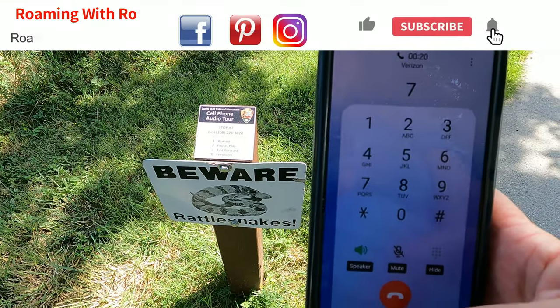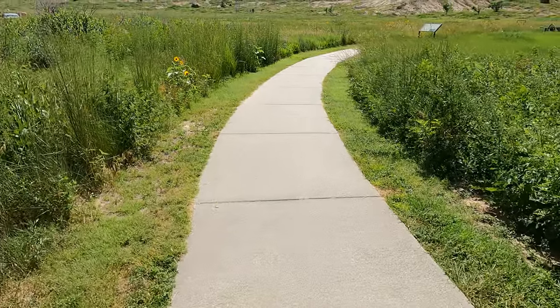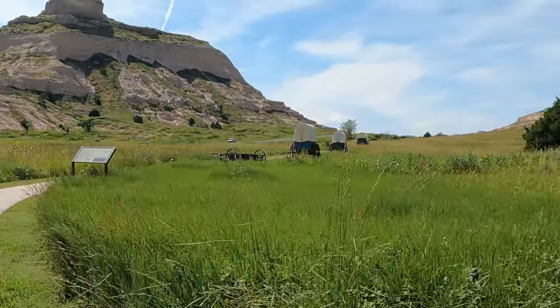Welcome to the Oregon Trail Pathway. This easy walk will take you past our replica wagons onto a segment of the Oregon Trail and concludes at the William Henry Jackson campsite. Summer brings sunshine, high temperatures, and rattlesnake activity to the prairie.